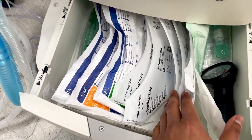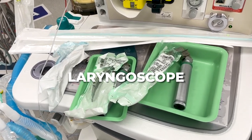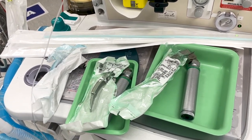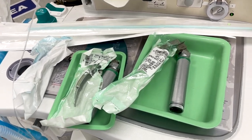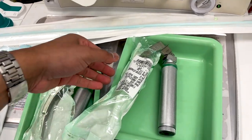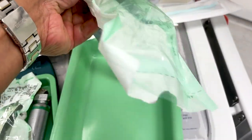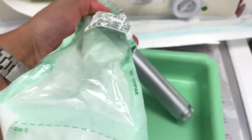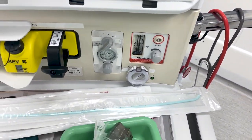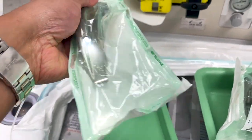E is for ETT — I look in the drawer and make sure I've got a range of ETTs in sizes; a 6, 7, and 8 size tube is usually what I need. L is for laryngoscope, and this device is absolutely essential for intubating — getting that airway exposure to put the tube down into the trachea. I make sure I have two laryngoscope blades: a size 3 and size 4 Mac blade.